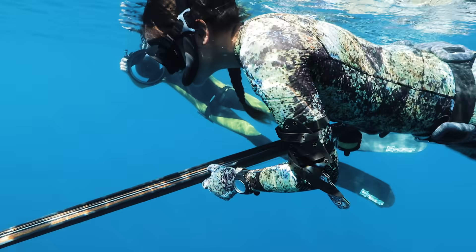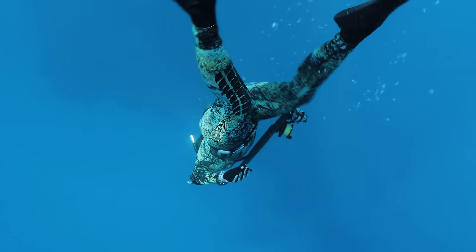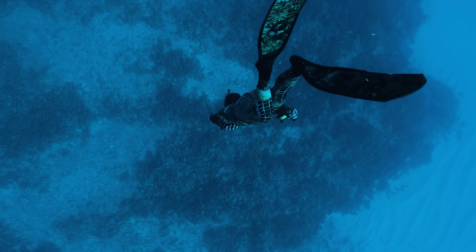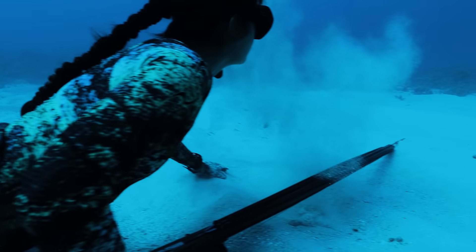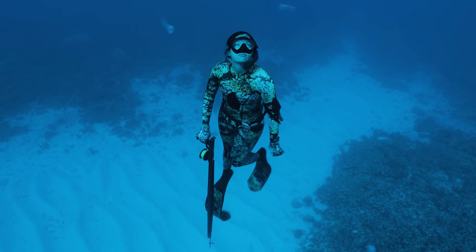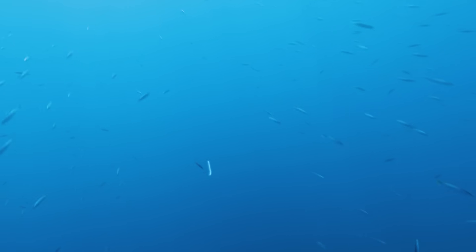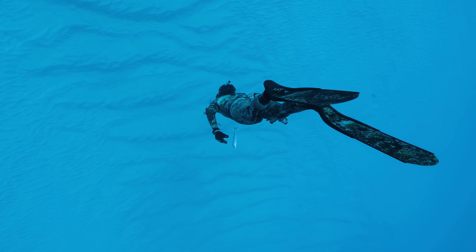The shallow waters are surgy today because of the swell, so we have to dive a bit deeper. My first drop is 85 feet. I see some smaller ugu but nothing else. We all pass around an opelu — a bait fish that we use in hopes of luring in something bigger.